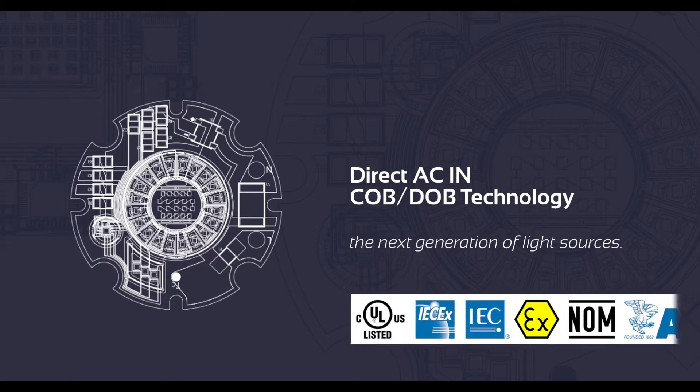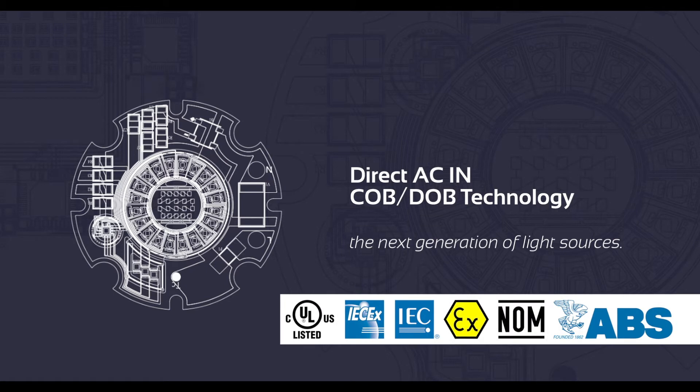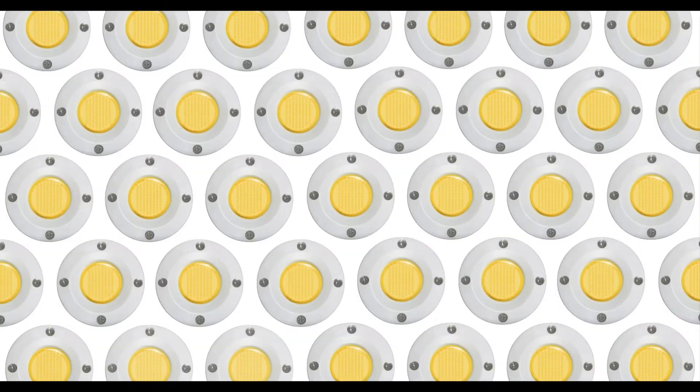Extensive testing may take longer, but is critical in providing reliable and dependable value. Value that proves true quality and safety performance with extensive certifications.